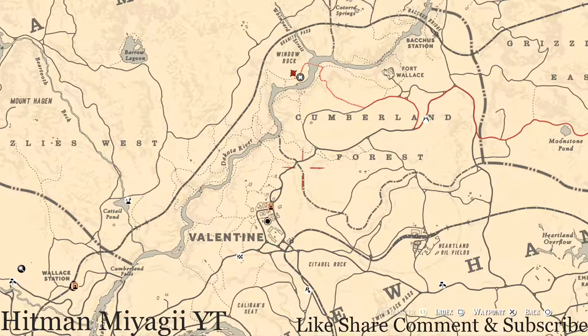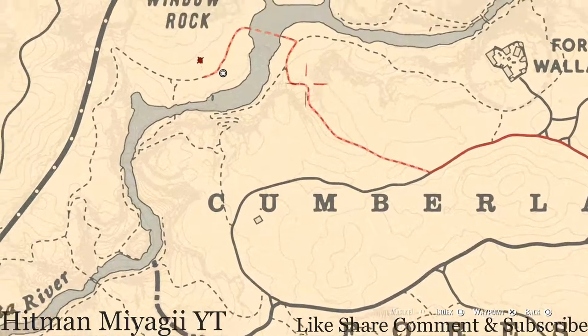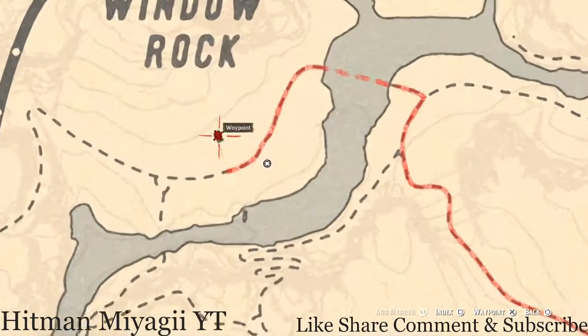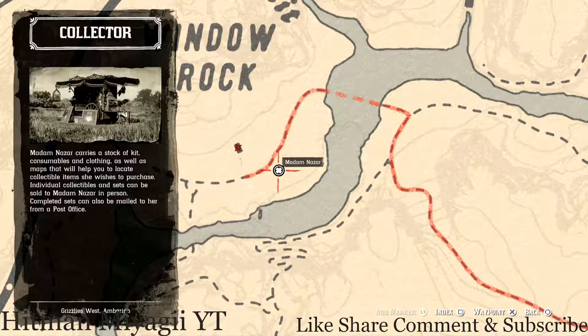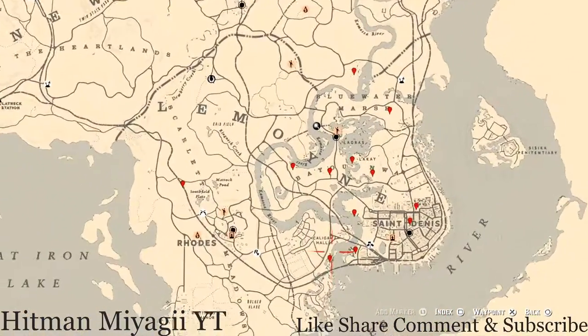The Caribbean Rum antique alcohol bottle is right here at the same spot. To get there, I fast travel to Valentine and then run up through Cumberland Fords to this dotted line, cross the water, and right in this area the Caribbean Rum antique alcohol bottle is in the shack right across from Madame Nazar. She will be here until 1 a.m. Eastern Standard Time — that's New York time, East Coast time zone.